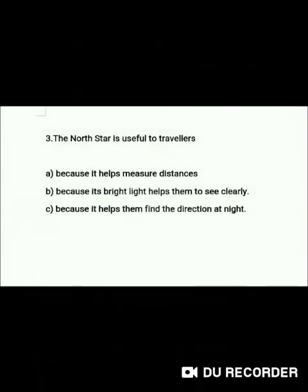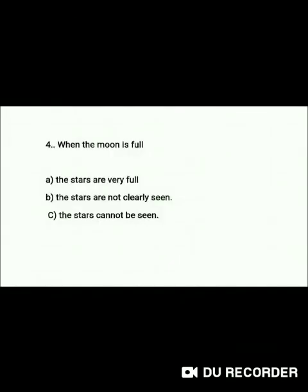Question 3: The North Star is useful to travellers — A. Because it helps measure distances, B. Because its bright light helps them to see clearly, C. Because it helps them find the direction at night. Question 4: When the Moon is full — A. The stars are very bright, B. The stars are not clearly seen, C. The stars cannot be seen.